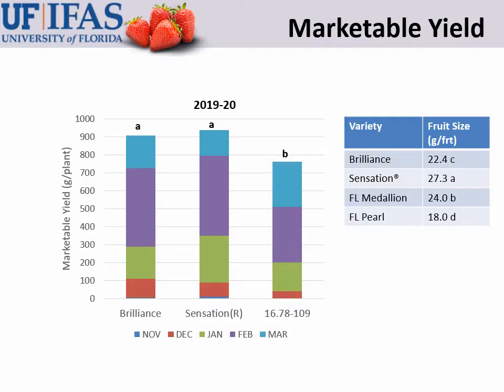As mentioned in the video, the yield of our white strawberry — shown on the right in the bar graph — is about three-quarters of the yield of our commercial standard varieties. It's also not quite as early as those varieties but tends to catch up a little bit later in the season. In the table, you can see that the fruit size of Florida Pearl is also lower than the fruit size of Brilliance and Sensation.